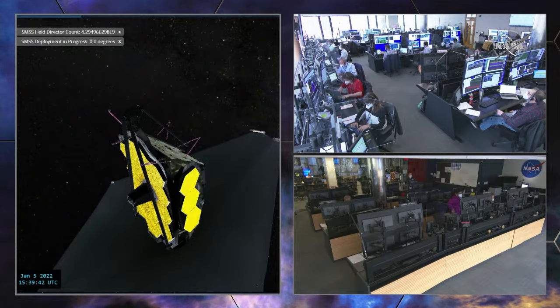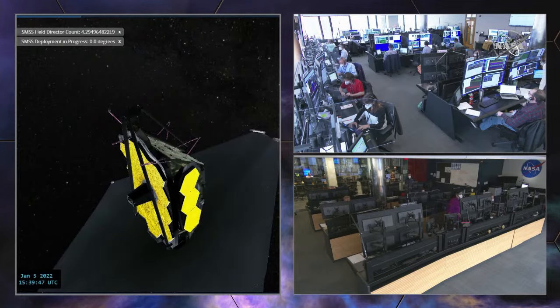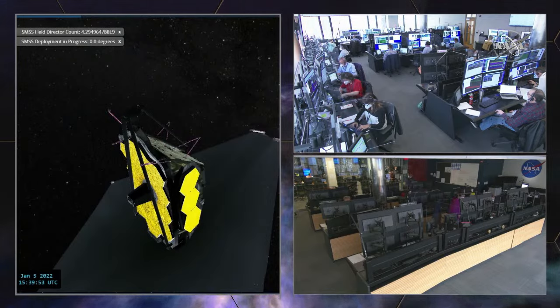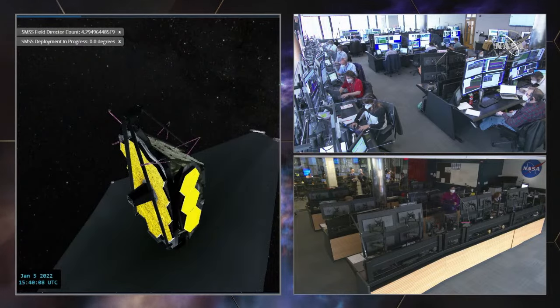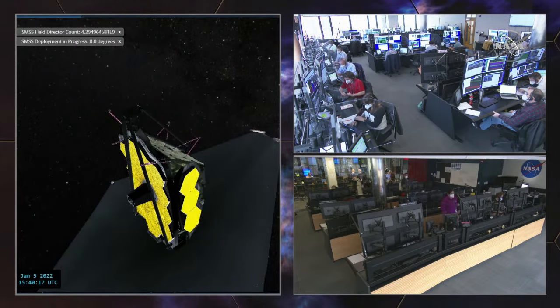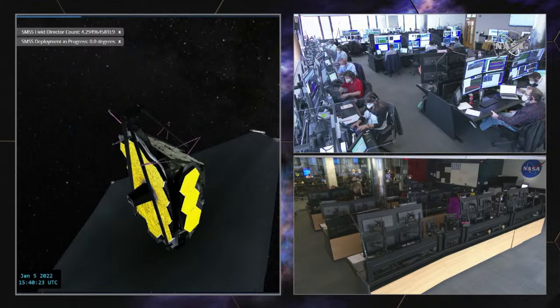We are go to stop the motor — they're doing their aliveness check. You hear them talking to each other in the control room. Each person has different call signals: one person is called OC — that's the operations controller — and CC is the command controller. The two of them work together to make sure that all the commands sent up to the observatory are exactly what they want and configured properly.